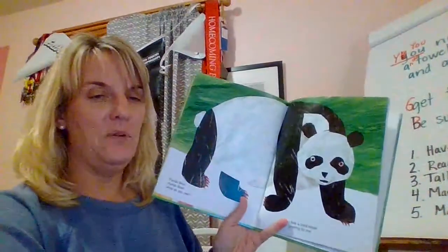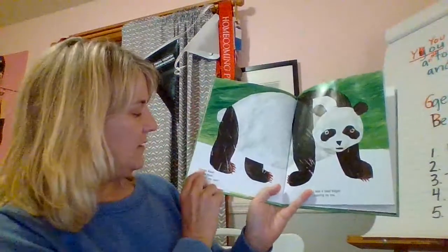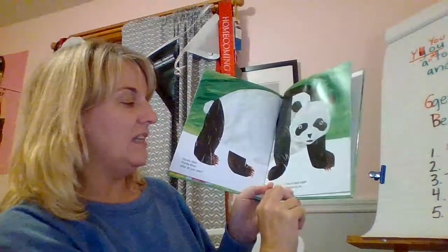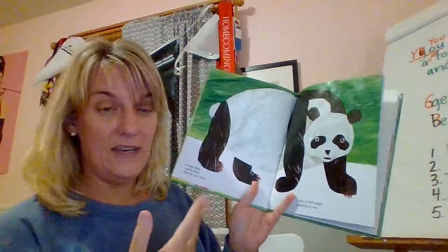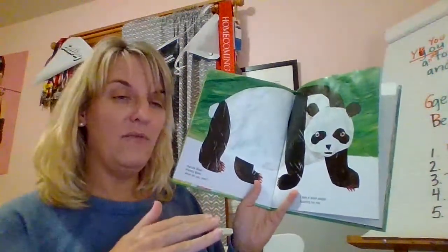Maybe you've seen this book before. It's kind of by the same author as Brown Bear. So this is Panda Bear, Panda Bear, What Do You See? I see a bald eagle soaring by me. So boys and girls, the first time you read it, it's not very smooth. But then listen — when I've already read it, I kind of know what it says and I can read it more with a rhythm of the words.